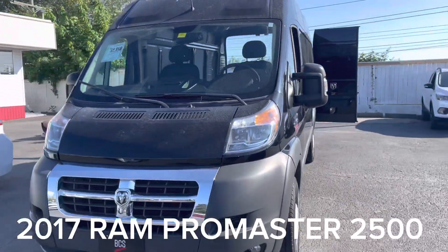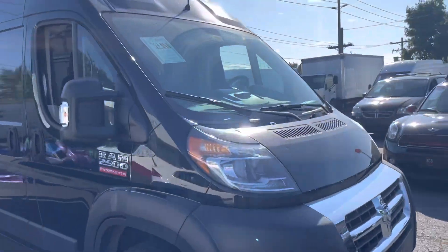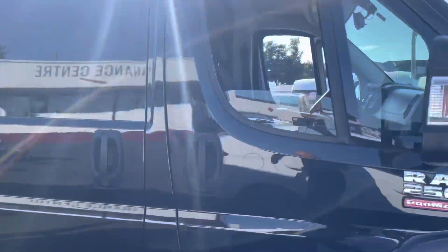Hey Michael Williams, it's Mike Young from BCS Auto Sales. Just thought I'd show you a quick video of this 2017 ProMaster 2500 Ram.